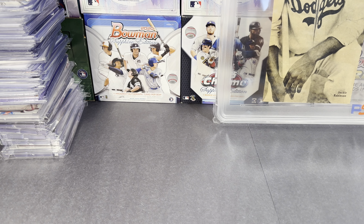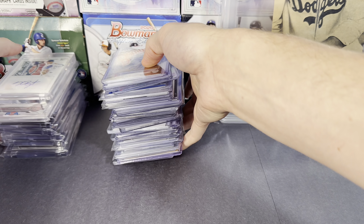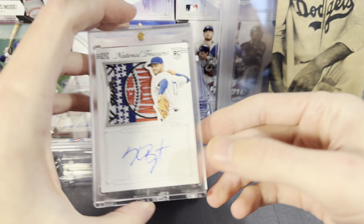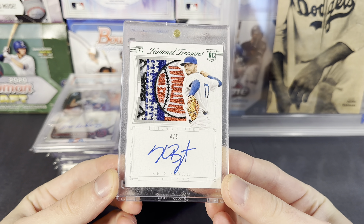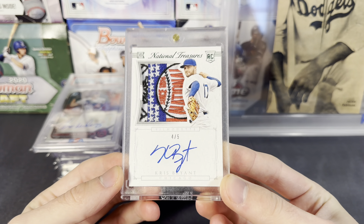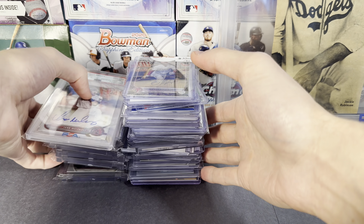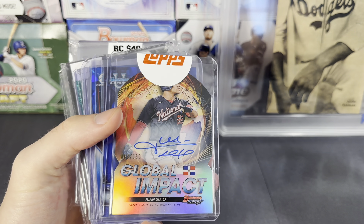I also wanted to show off some more pickups that I got from the show. So here are some of the other cool stuff — we have the Kris Bryant. This is a really cool patch on this 2015 National Treasures — that is a kind of cool game-use patch on it. And then also some of the stuff I got: Melinda's first auto, a Juan Soto.